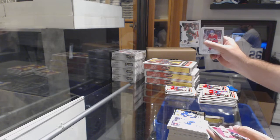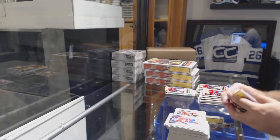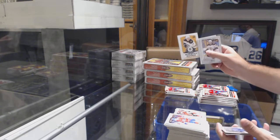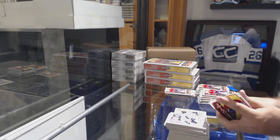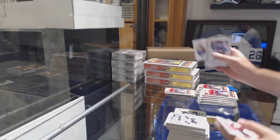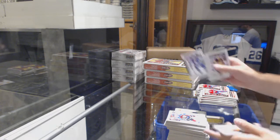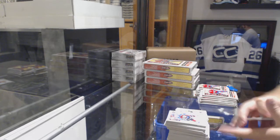Marquee rookie of Anthony Cirelli, number 22 of 100 for the Tampa Bay Lightning. Jordan Greenway for the Minnesota Wild rookie, and a Michael Froelich silver base parallel. Marquee rookie of Ryan Donato for the Boston Bruins. We've got a Matthew Barzal mini for the Islanders.